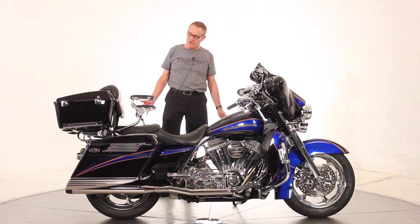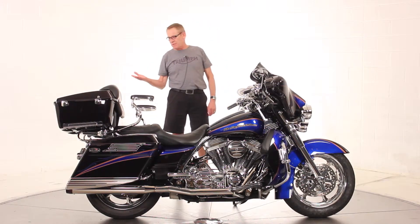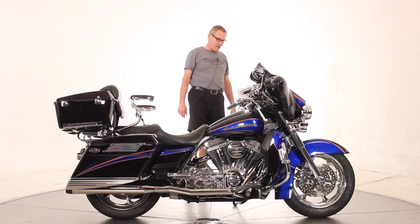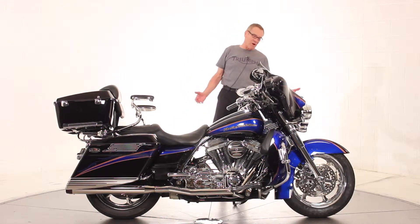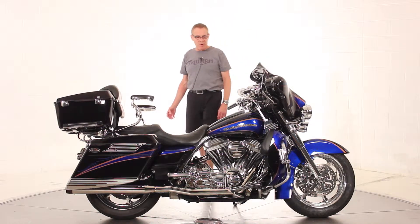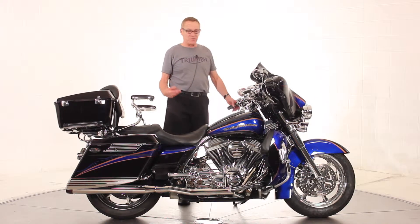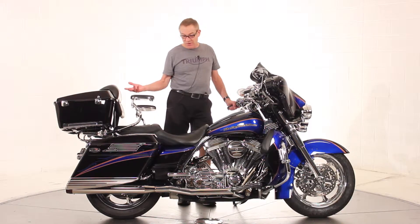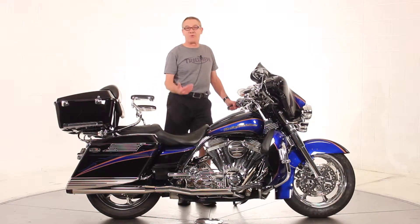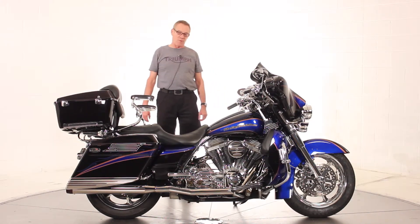Just in beautiful condition. Awesome paint job — it's like a boat striping. Bike's in really clean condition. We put a brand new front tire on it as part of our preparation. Rear tire is about 50 percent. Bike's been serviced, it's in great running condition. They come pretty well loaded up with everything you can do to them. It's the 103 cubic inch engine, and it's a beautiful running bike.